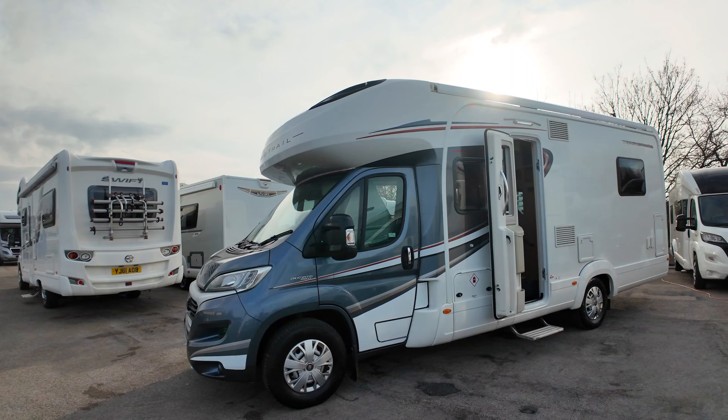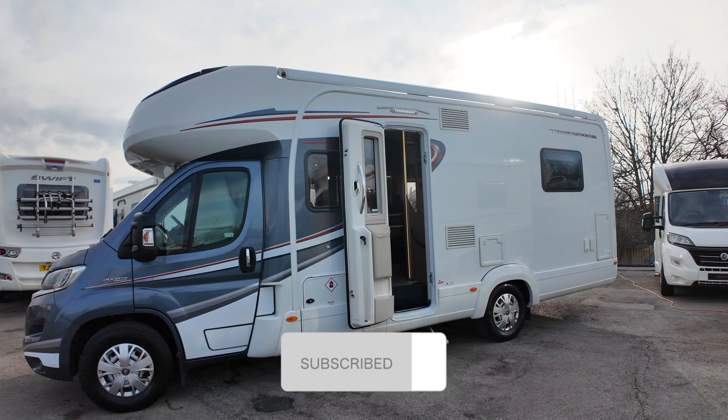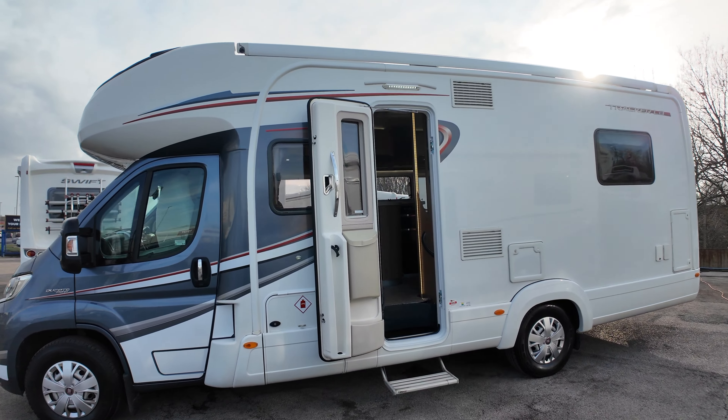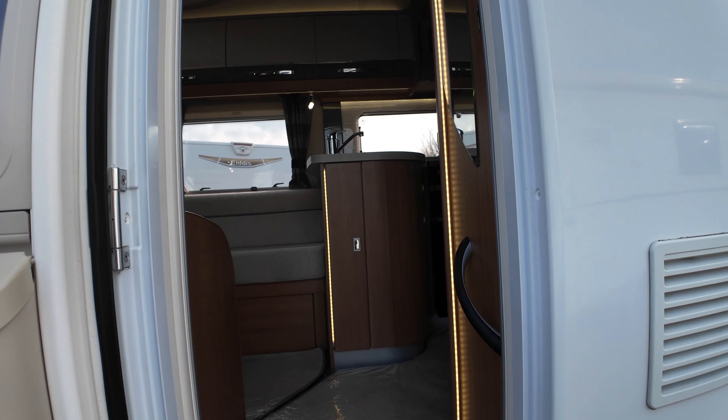This is the Auto Trail Tracker. It's a 2018 model that we've just got in stock. This is a four berth with two travel seats. We'll get on the inside, give you a little bit of a walk around and check it out.